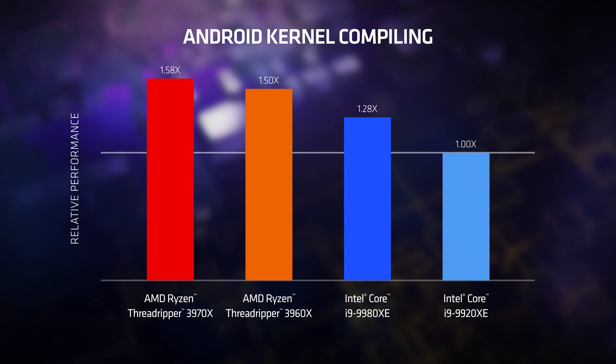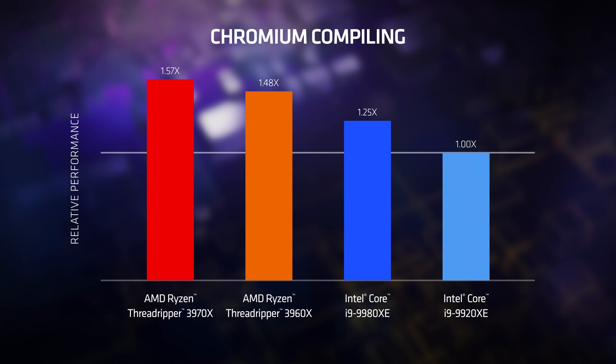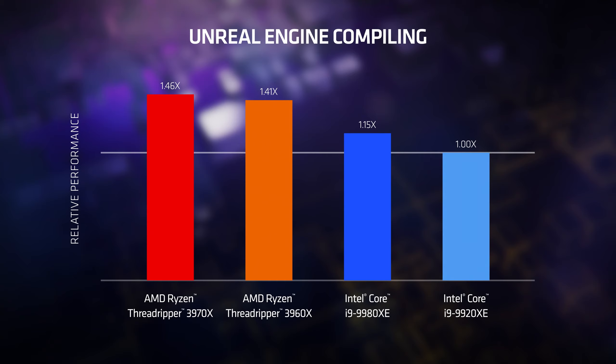I want to show three more performance comparisons for code compiling. First is Android — we downloaded the Android open source project and tracked the compile time, and third-gen AMD Ryzen Threadripper is unequivocally the fastest. Next, we compiled Chromium, the open-source codebase behind Google Chrome — fastest there too, without question. Finally, we compiled the Unreal game engine, one of the most popular game engines used by developers. Third-gen AMD Ryzen Threadripper stands above the rest in every compiling task — far and away the fastest solution for developers.